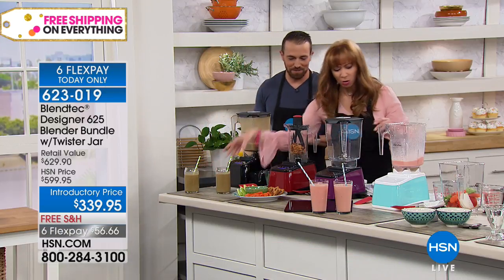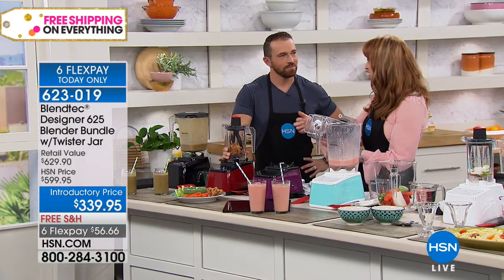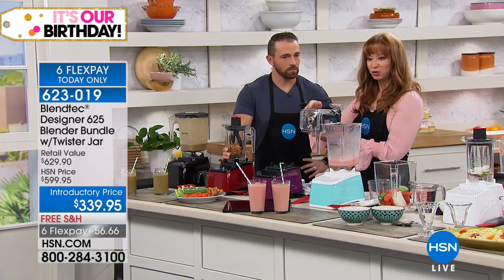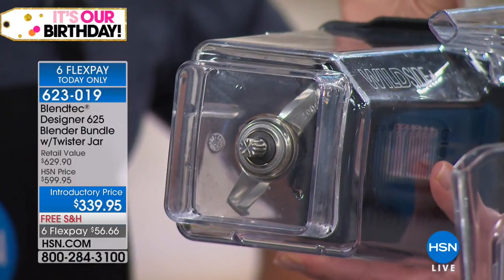That is yummy! There are a couple of things I want to talk about: capacity and this direct drive. One of the things that burns out other blenders — and part of the reason this can live up to use in smoothie shops — are some of the feature and design elements.